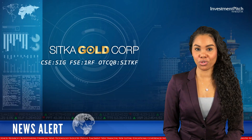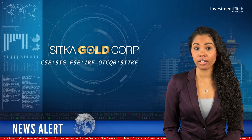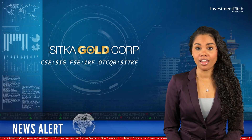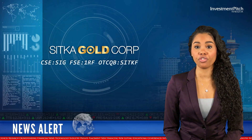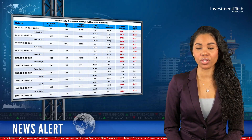Assay results from phase 2 drilling, along with structural information obtained from oriented drilling, data from detailed core logging, reprocessed lidar data, and interpretation of an airborne magnetic geophysical survey, will form the basis for planning of the phase 3 drilling program.